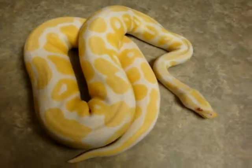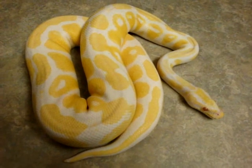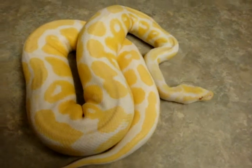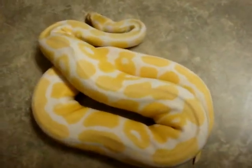Bred him to a head albino female this year several times and have been expecting some eggs. I thought I'd palpated a good six or seven follicles inside of her, but I don't know.